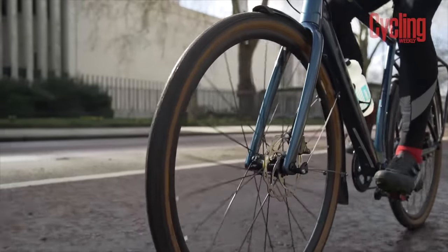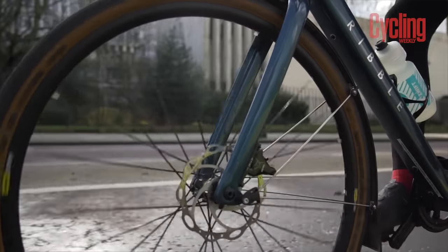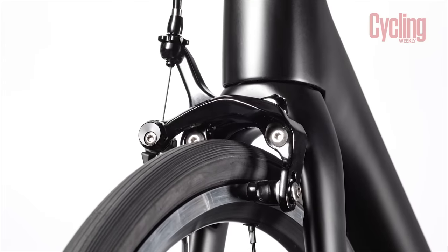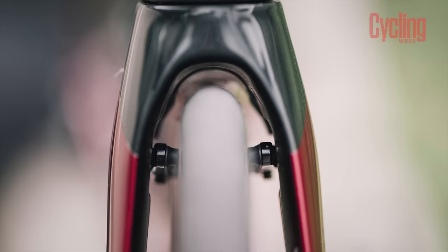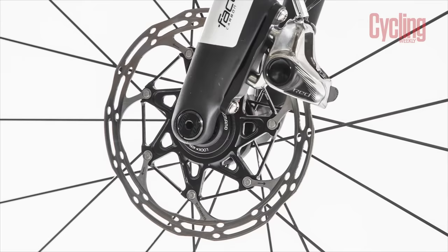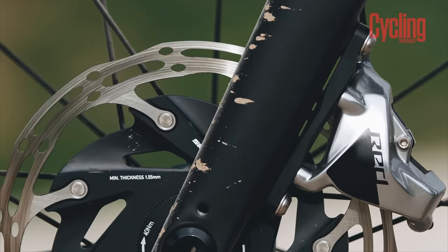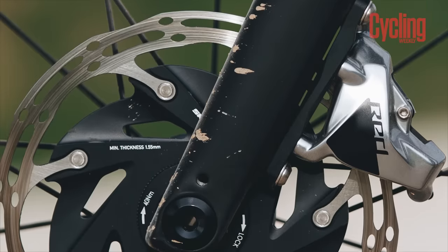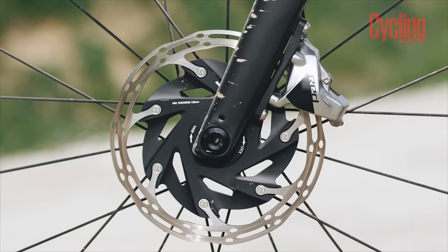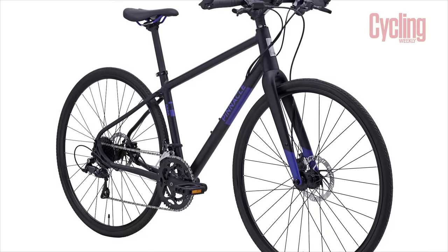Disc brakes have taken the cycling world by storm and it's very common to find them on all hybrid and gravel bikes — they offer more powerful and reliable braking. However, it's still common to find rim brakes on road bikes below £1,000. We'd highly recommend opting for disc brakes, and if you can find hydraulic models over cable ones, all the better. Hydraulic brakes offer a better feel and require less maintenance in the long term, and in our experience provide far more powerful braking, although this often comes at a greater cost.